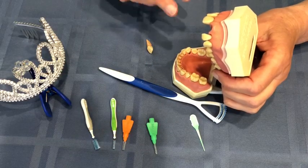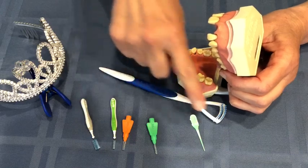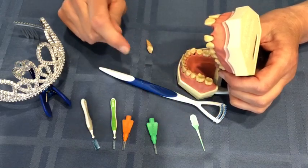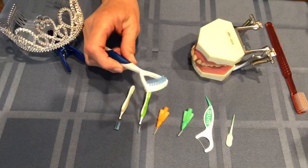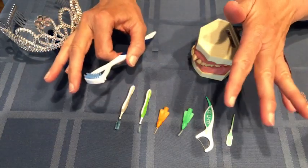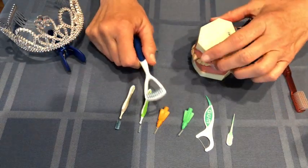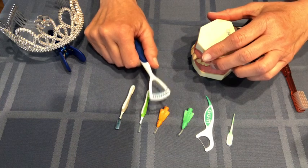Personally, I feel brushing and flossing should be done by everybody, and all of these little gadgets should be used in addition to the brushing and flossing. So what's this? This is a tongue scraper. Your tongue is loaded with bacteria, so it's very important that every time you brush your teeth, you also either brush or scrape your tongue.